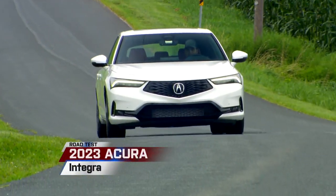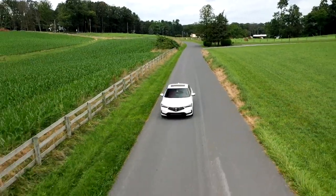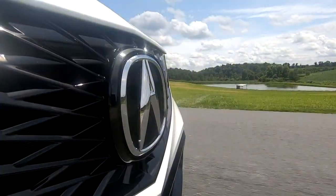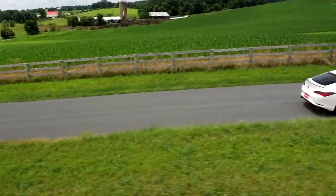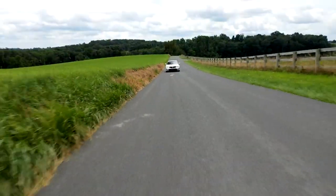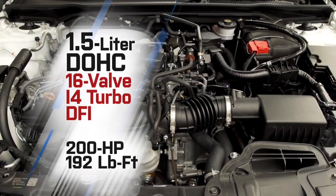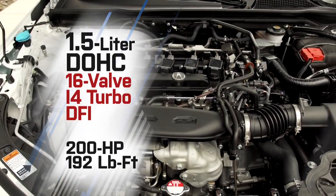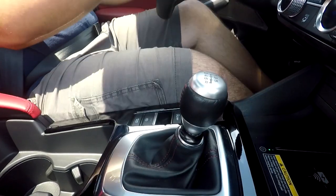The original Acura Integra did much to help grow Honda's new luxury performance division, introducing Americans to new terms like Type R and VTEC. But eventually Acura decided the younger sport compact crowd was not who they were after. This reborn 2023 Acura Integra should appeal to drivers looking for a tidy, tech-heavy sport luxury ride, but also those wanting to relive their fast and furious glory days. Powering this Integra is the upgraded version of the Honda Civic's small but fairly mighty 1.5-liter turbo 4 from the SI. A unique exhaust system helps it deliver 200 horsepower and 192 pound-feet of torque to the front wheels. It comes with either a CVT or 6-speed manual transmission.